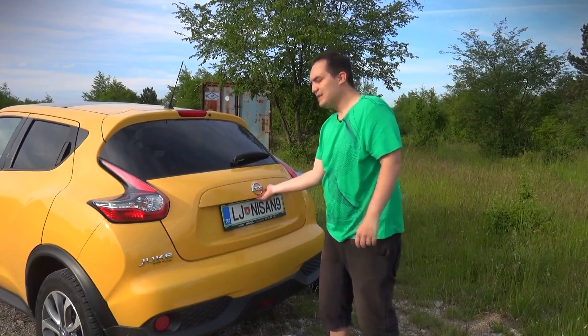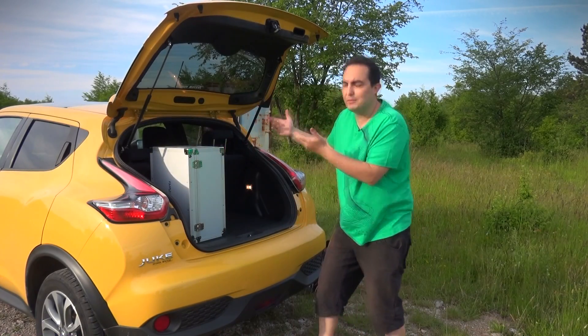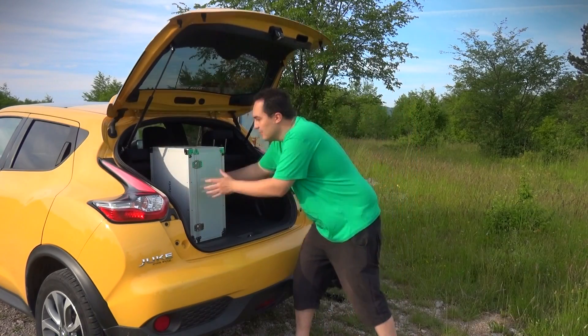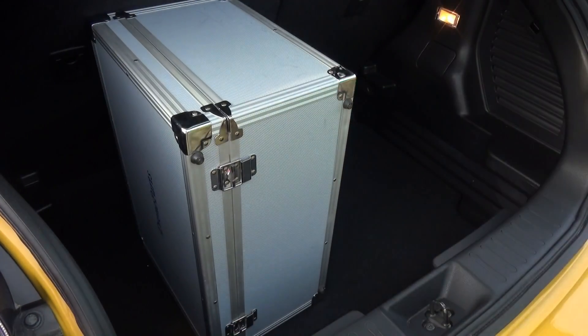The old Juke didn't really have a lot of space in the boot, so if you had a lot of luggage you might have faced a problem — you couldn't quite close the boot. But with the new Juke, you can simply enlarge the boot and suddenly you can close it.